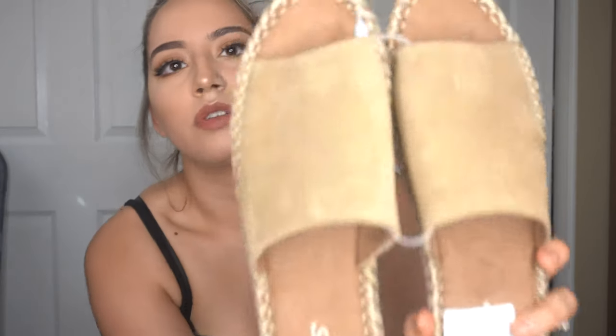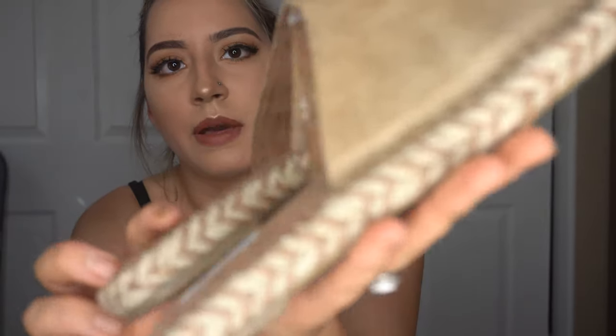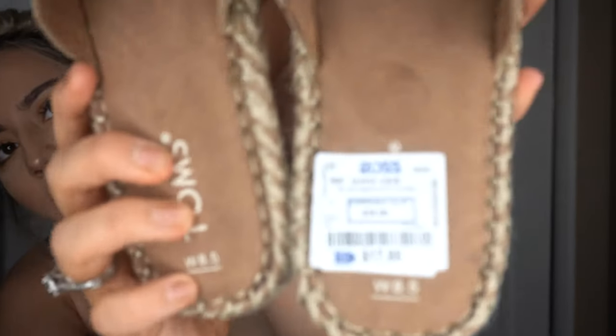When I saw these Tom sandals I fell in love and had to get them. Here's the detailing on them. I got these for $17.99. I feel like I could wear these a lot with my summer outfits to make things look more dressy. I thought they'd be uncomfortable at first, but honestly they're so comfortable.